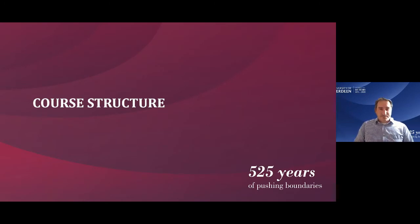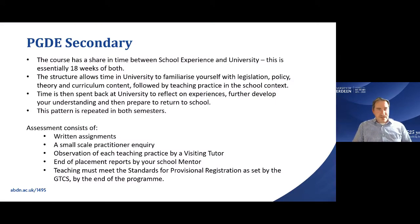The course runs a balanced mix of 18 weeks of school experience and 18 weeks at university — 50% of your time in each. The school experience is split with 10 weeks in one school and 8 weeks in a second school. University time allows you to familiarize yourself with legislation, policy, theory, and curriculum content, and then you take this into schools to put it into practice. We don't throw you in at the deep end — there's a structured build-up.